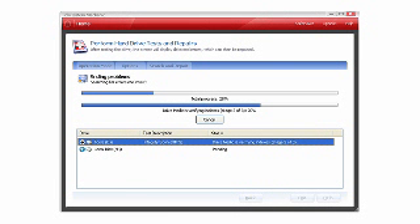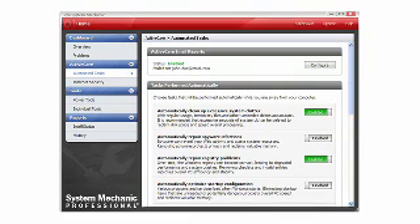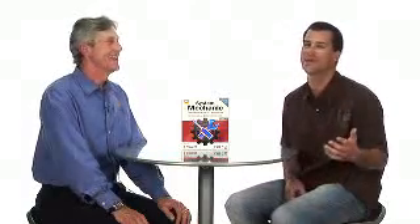So how would somebody know if they need System Mechanic? Well, anyone who wants their PC to run faster and more reliably should get System Mechanic. Even if you have a new PC, you want it to stay fast and responsive. System Mechanic fixes existing problems and it also has a feature called Active Care, which proactively maintains the system to prevent problems in the future.